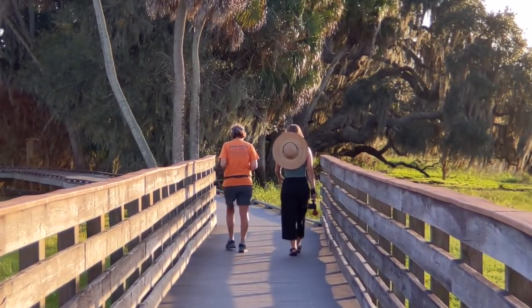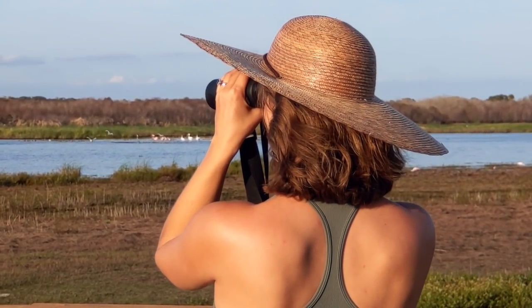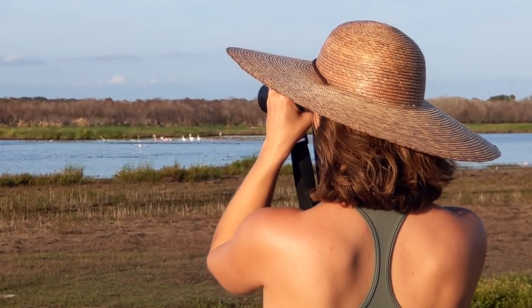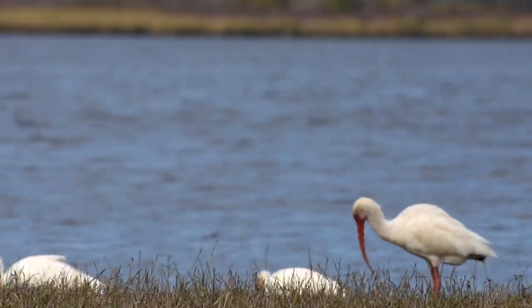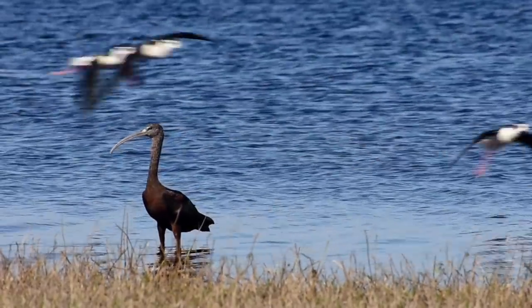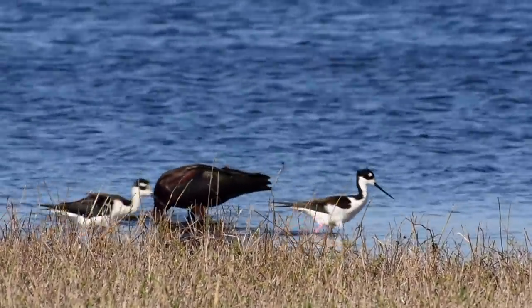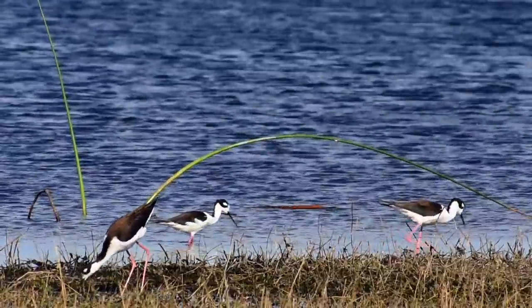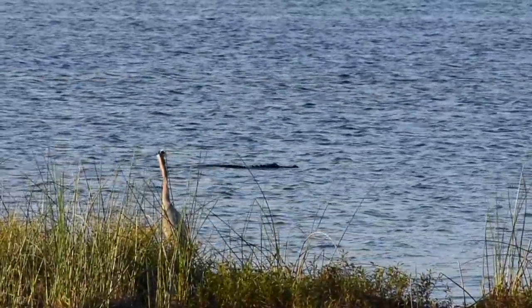Not too far from our campground is the bird walk, which is a really great spot for bird watching. This really is like a world-renowned spot for coming to see birds. There's so many different varieties. Just today we've seen sandhill cranes, roseate spoonbills, so many ibises, egrets, herons, and I'm sure so many other birds that we have no idea what they even are. But it's beautiful here.